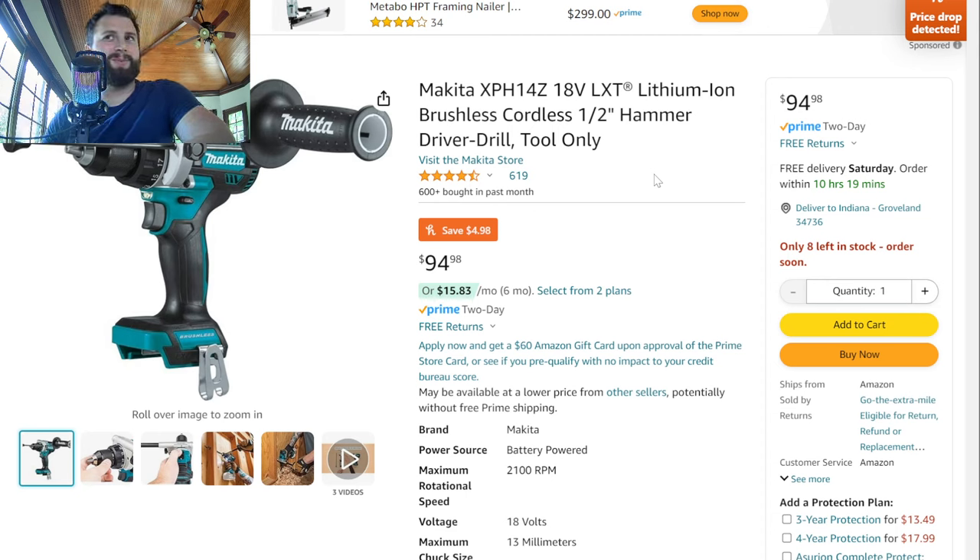Here's a Makita tool that's surprisingly cheap. The older XPH-12 versions are over $100 still, but the XPH-14 is staying at like $94, which is actually a fantastic hammer drill. A little heavy, but overall a fantastic hammer drill from Makita. The fact that you can get it for under $100 is pretty amazing. It's from the Makita store — shipped and sold by an authorized reseller — but a pretty good deal on a pretty good tool. Usually this tool retails for like $180 to $190.